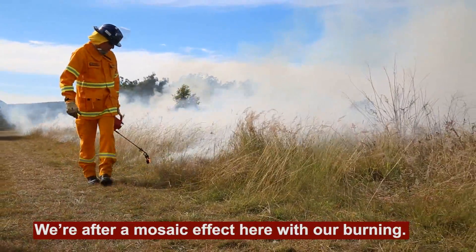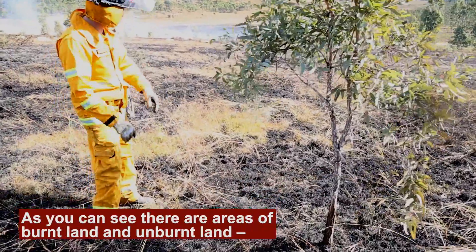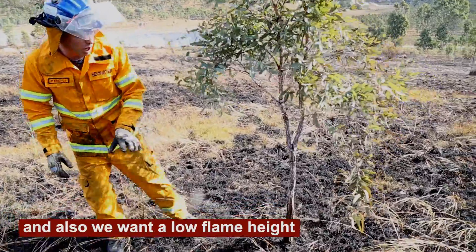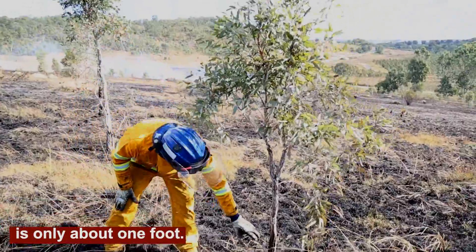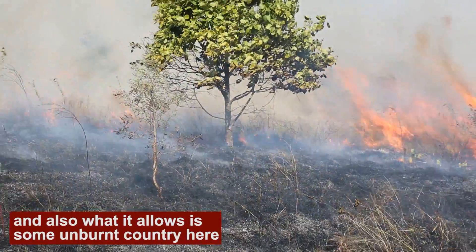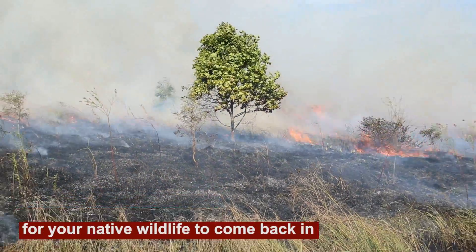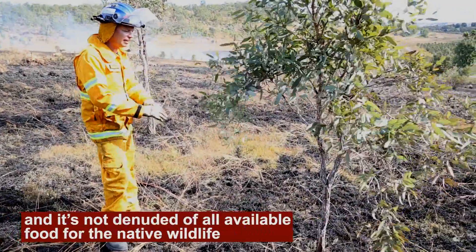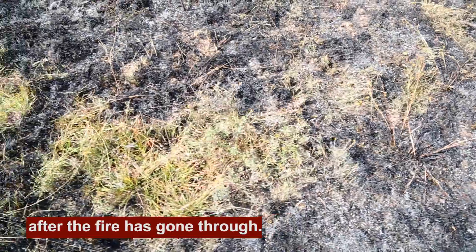We're after a mosaic effect here with our burning. As you can see, there's areas of burnt land and unburnt land — the green grass there. We also want a low flame height, so you can see the scorch on this small tree here is only about one foot, and that's about what we want. That's not going to kill that tree. What it allows is some unburnt country here for native wildlife to come back in — they can still graze on this area, and it's not denuded, so there's available food for the native wildlife after the fire's gone through.